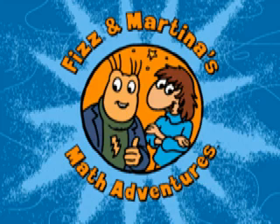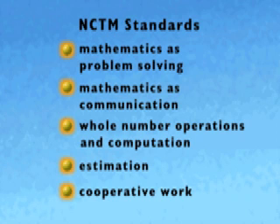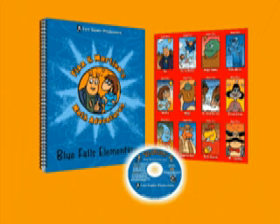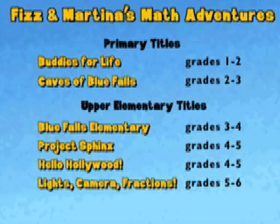Fizz and Martina's Math Adventures is an effective way to address a range of NCTM standards, including mathematics as problem solving, mathematics as communication, whole number operations and computation, estimation, and cooperative work. Each title in the Fizz and Martina series comes with everything you need to create a great experience in your classroom. There are six titles in the series, each one focusing on a different grade-appropriate set of computational skills.